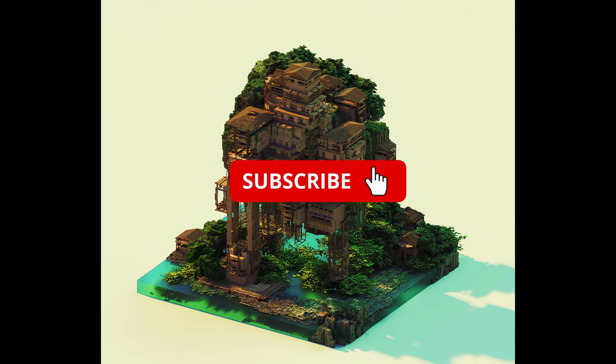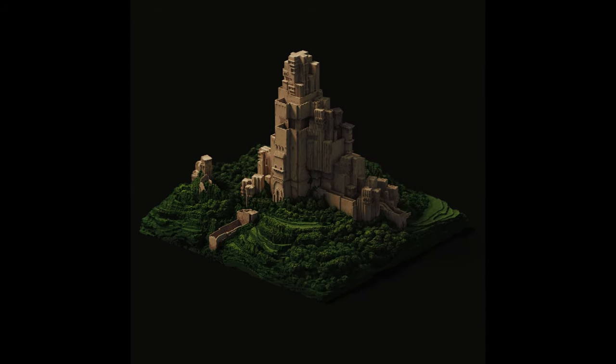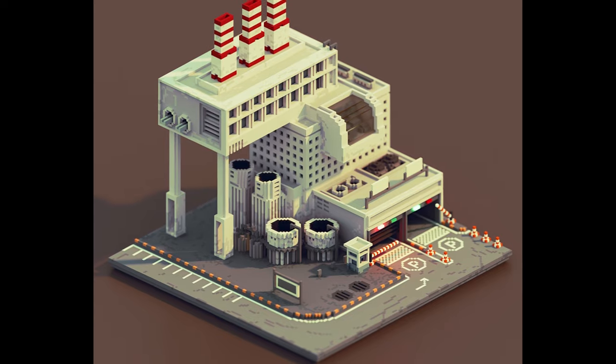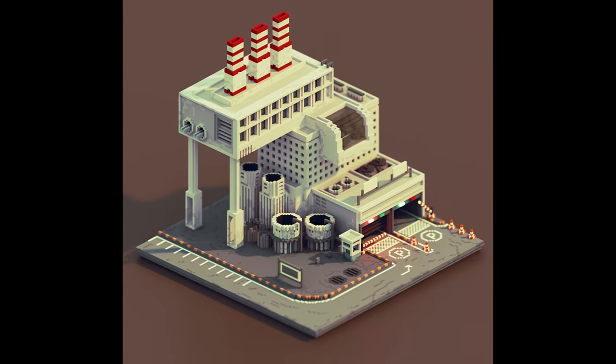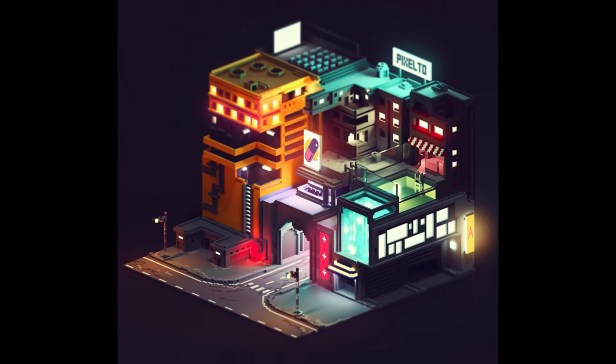Hey guys, introducing Marie K. She has some pretty damn adorable work. It's all voxel-based in the pixel style art. It is super super cool, super super adorable, very very cute.